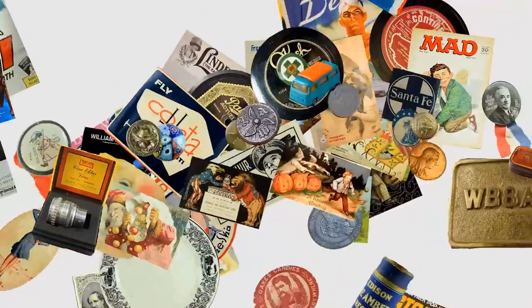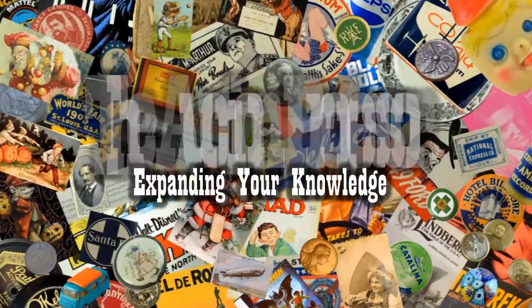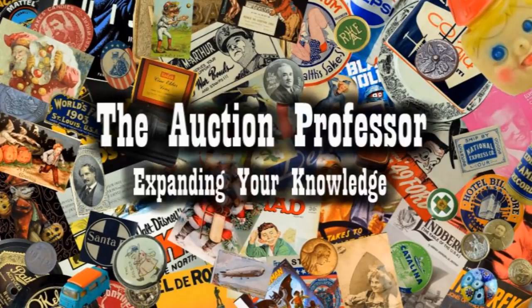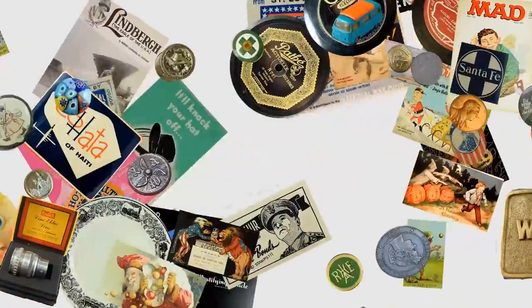Today I'm going to explain the mechanics of reselling to increase your average sale price. Hey, it's Don. Today we're going to dig into the mechanics of reselling itself — how to get the most money, how to make more money than you are right this very minute.